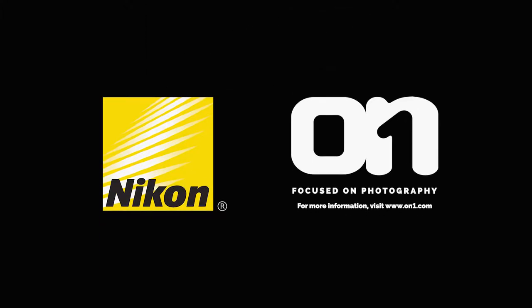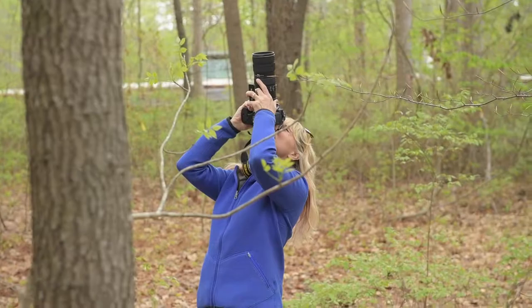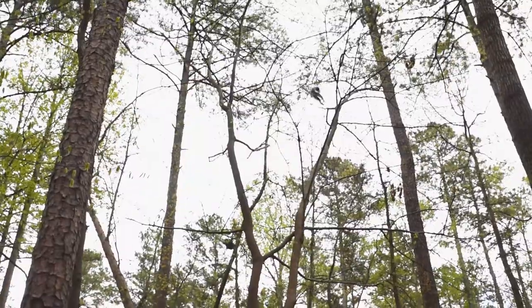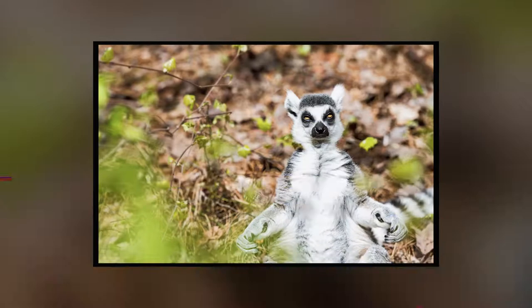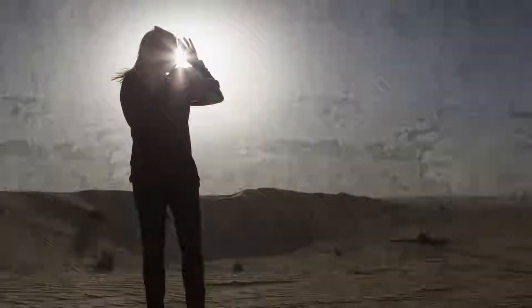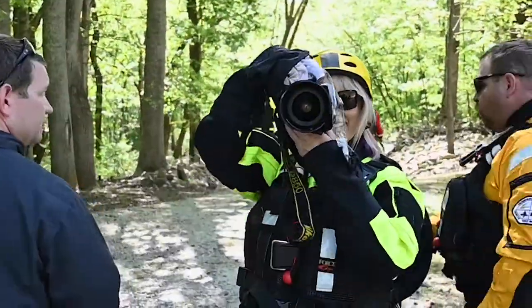Funding for Chasing Frames is provided by Nikon and OnOne Software. Hi, I'm Tamara Lackey. I've traveled the world for the last 16 years as a professional photographer, photographing faces and documenting stories.